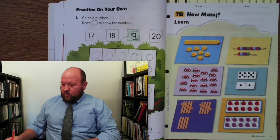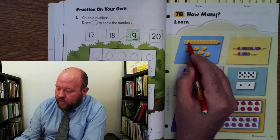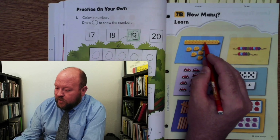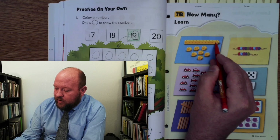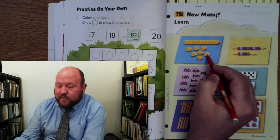So let's begin with the little yellow blocks. Here we have 1, 2, 3, 4, 5, 6, 7, 8, 9, 10, 11, 12, 13, 14, 15, 16, 17.